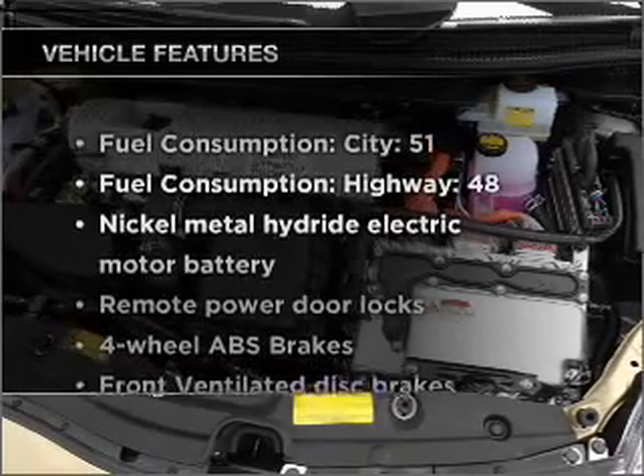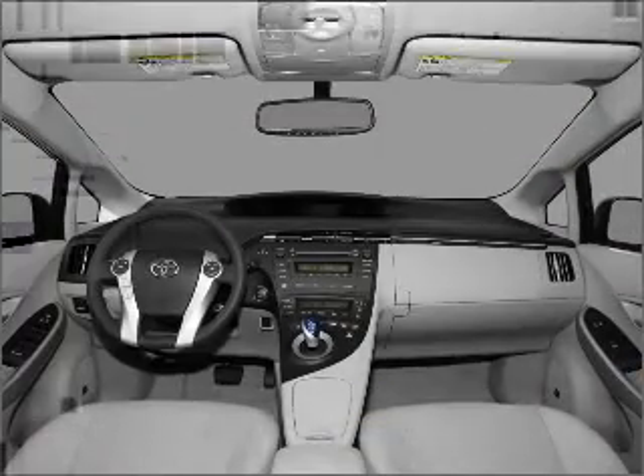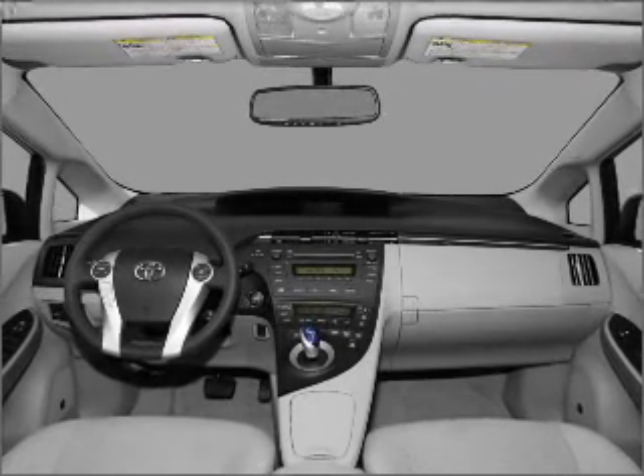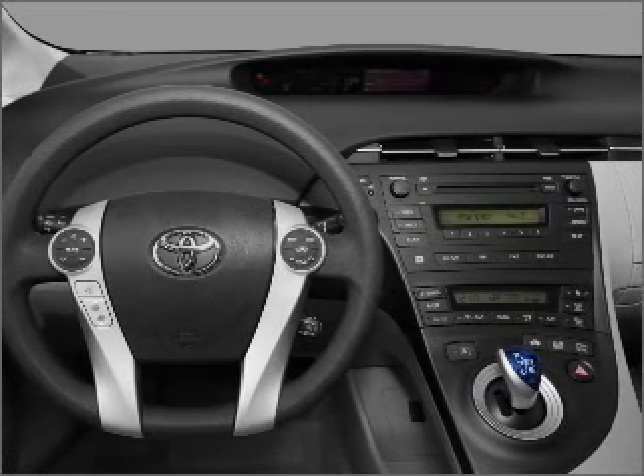Enjoy these notable features that are included in this ride: air conditioning, power door locks, power windows, power steering, cruise control, power mirrors, an alarm system, an AM-FM stereo with a CD player, and an adjustable tilt steering wheel.